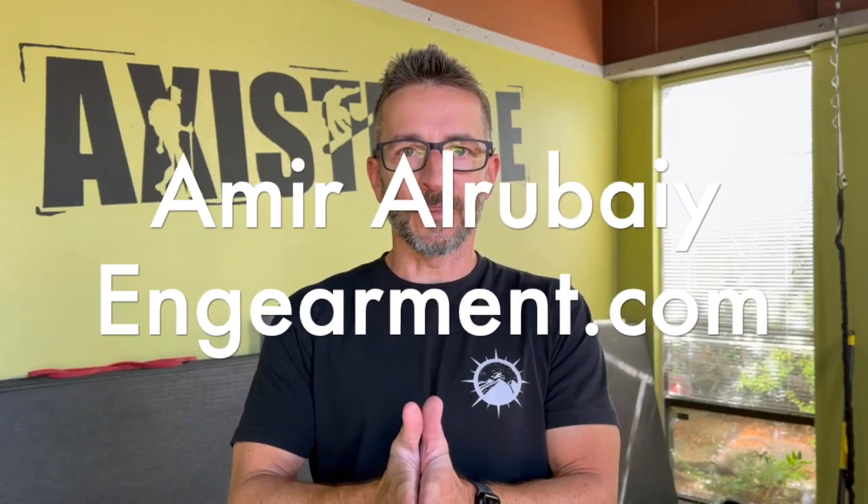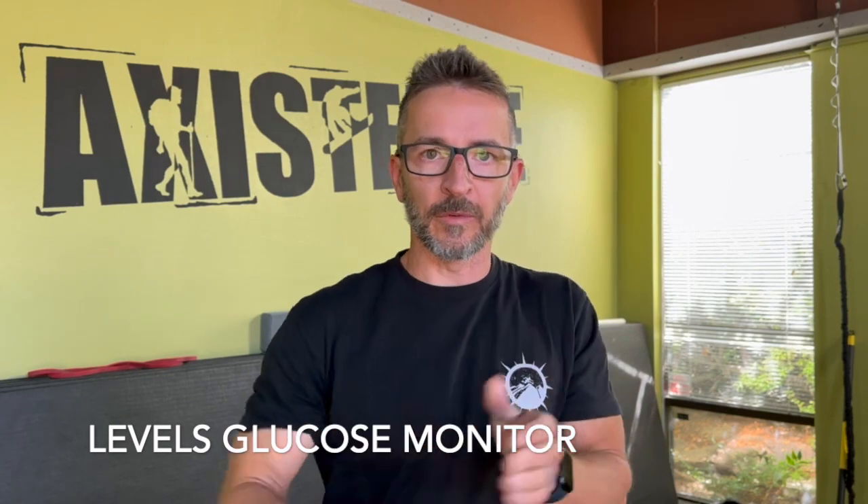Hi there! I'm going to talk to you today about this LEVELS continuous glucose monitor that I've been wearing for a little over a month now.